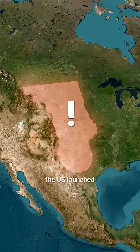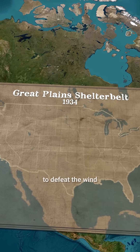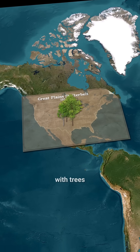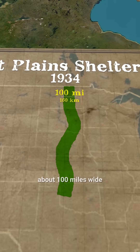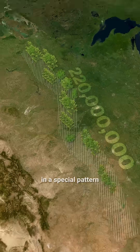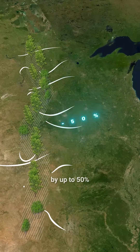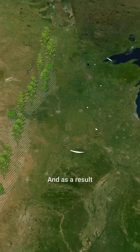As a result, the U.S. launched an ambitious plan known as the Great Plains Shelter Belt to defeat the wind with trees. In a strip about 100 miles wide and over 1,000 miles long, about 220 million trees were planted in a special pattern so they could act as windbreaks and reduce wind speed by up to 50%.